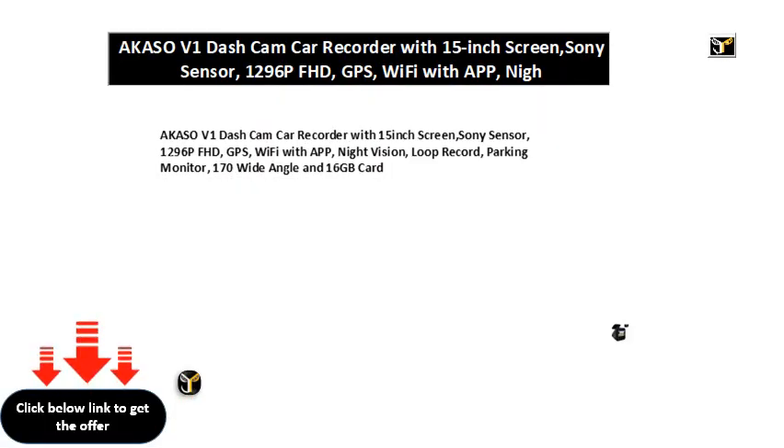AKASO V1 dash cam car recorder with 1.5-inch screen, Sony sensor, 1296p FHD, GPS, Wi-Fi with app, night vision, loop record, parking monitor, 170 wide angle, and 16GB card.